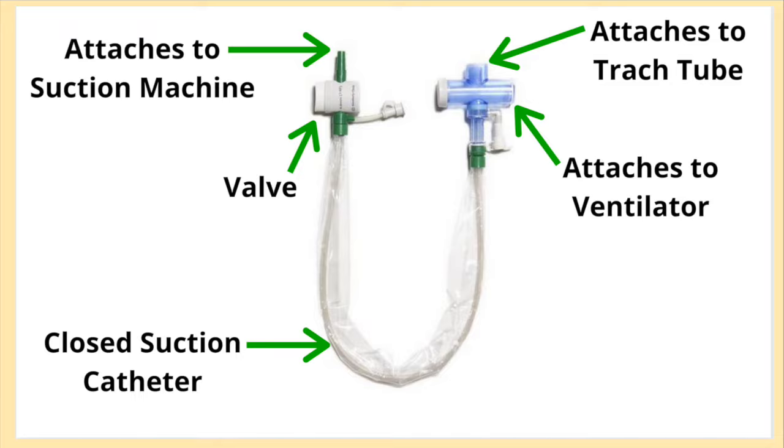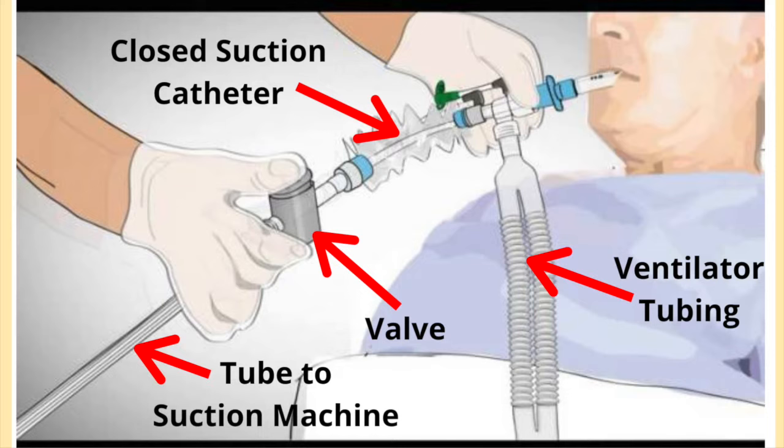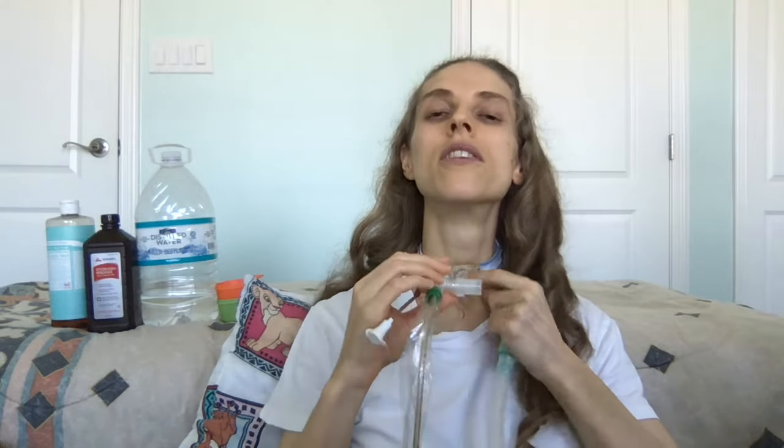Inline suction catheters are all contained inside a plastic sleeve. The risk for getting an infection is very low. You attach the catheter to your ventilator hose and you can leave it there for five to seven days. At the end of five to seven days, you disconnect the catheter and throw it away, then replace it with a new one. You're going to attach the end where the catheter comes out directly to your tracheostomy tube, and the extending area attaches to your ventilator hose. If you have a connecting flexible piece on your tracheostomy tube, this will need to be removed — disconnect the ventilator, remove the flexible piece, attach the inline catheter, and just like that, you have it attached.